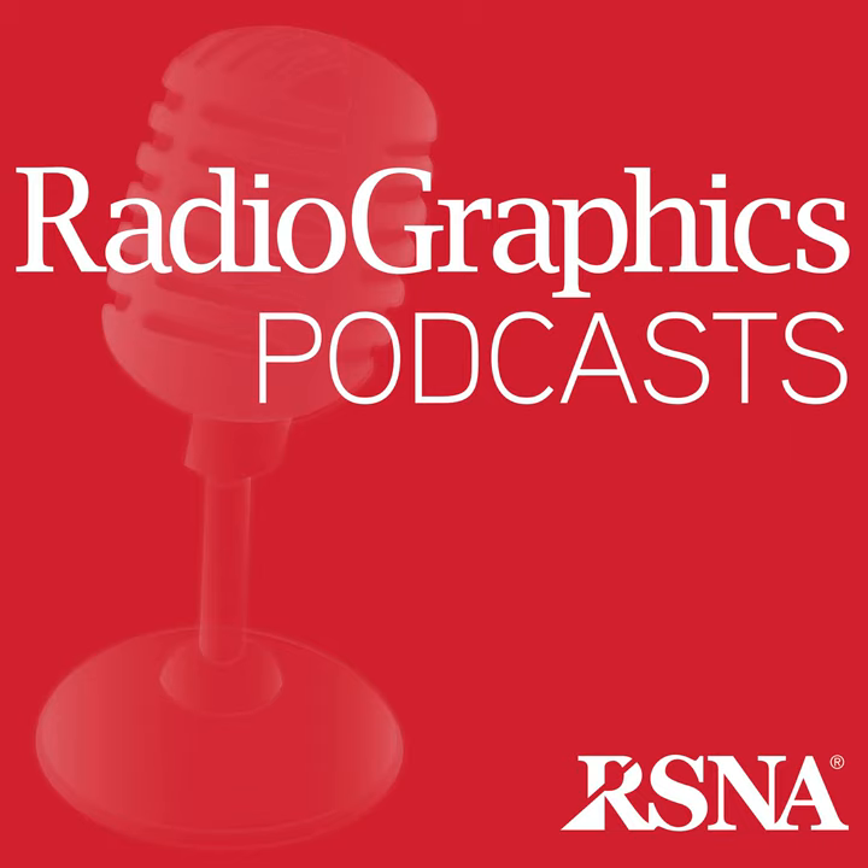Dr. Itri, thanks for taking the time today to discuss your interactive online presentation on extrahepatic cholangiocarcinoma, which can be found in the November 2018 issue of Radiographics Online. Thanks so much for your time today. Thanks for having me, Jeff.